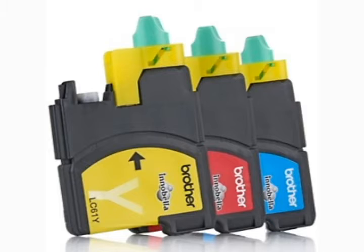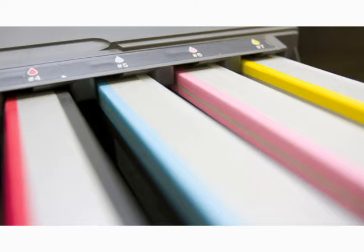These new laser and bubble jet printed modules are often referred to as OMs.